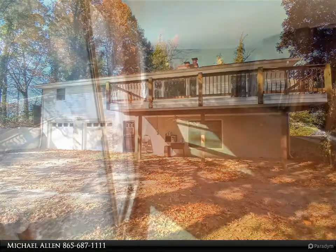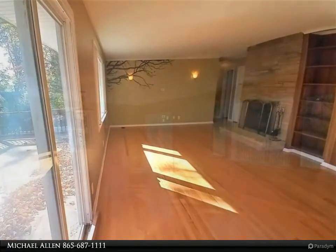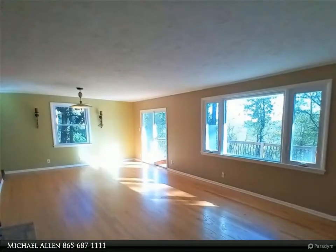Entertain on the large tile-covered deck off the living and dining room area, or under the covered patio — both overlook a quiet, large yard. The basement is separated by stairs and could be rented out. Park in the garage or driveway and walk in with no stairs to the lower level.